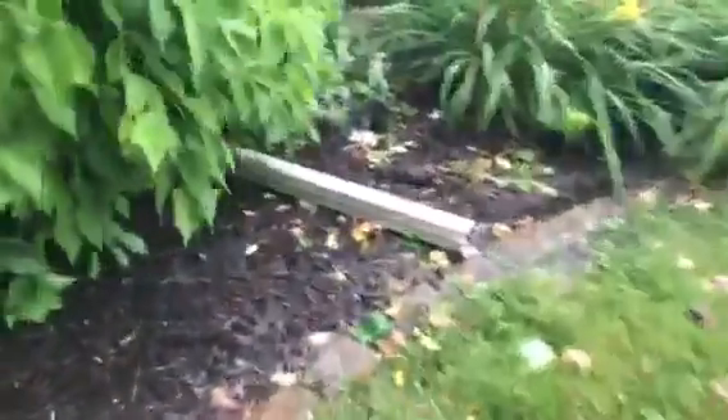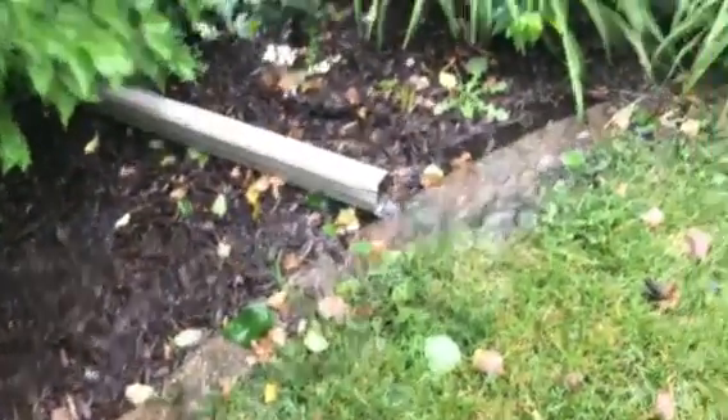Going around the front of the house. This gutter is working well — that's all coming out of the front, a lot though.